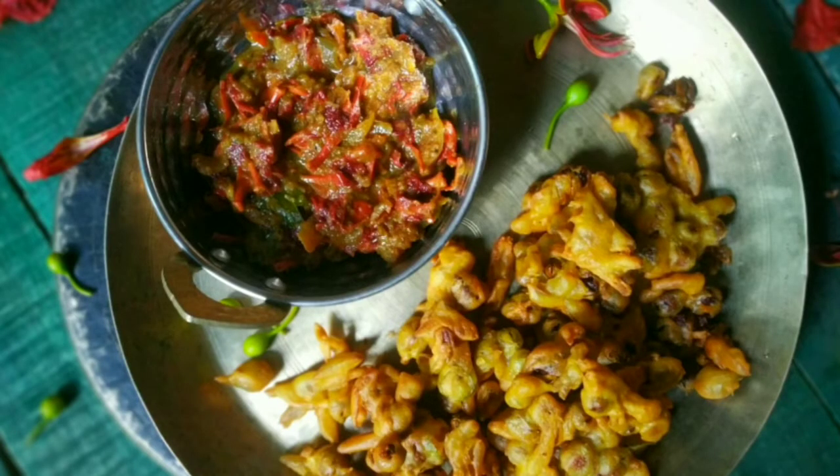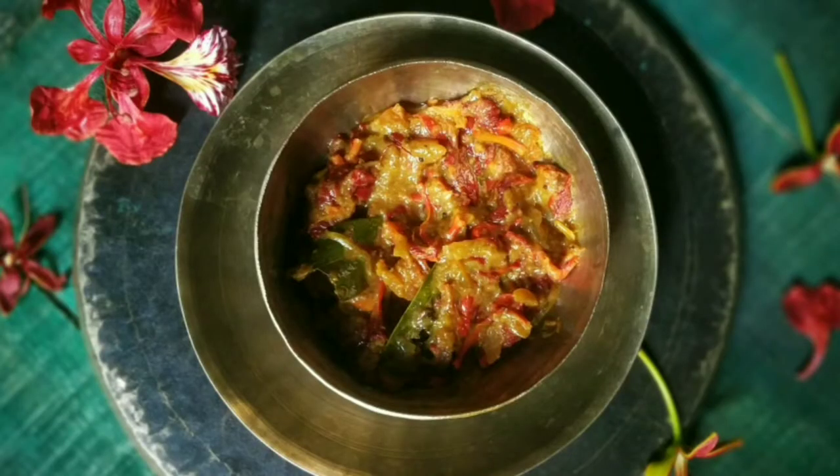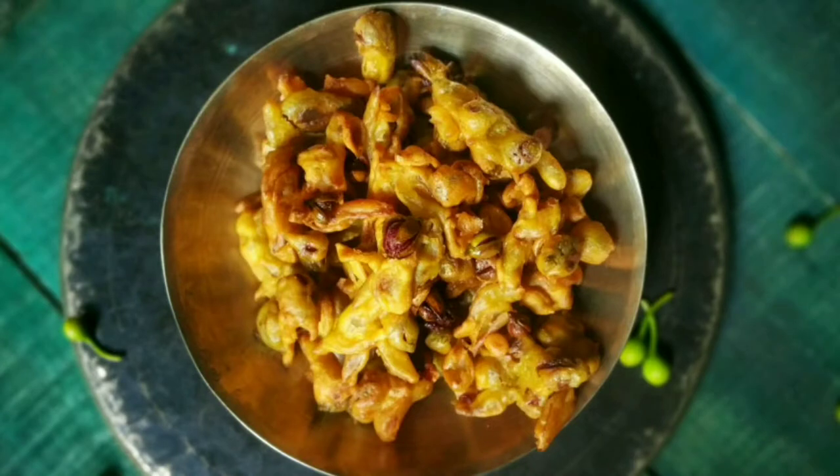The Gulmohar flower is also used in a few rural parts of northern India, like Chhattisgarh and Rajasthan, to prepare dishes such as Gulmohar Phool Ki Sabzi and Gulmohar Kali Ke Pakode.